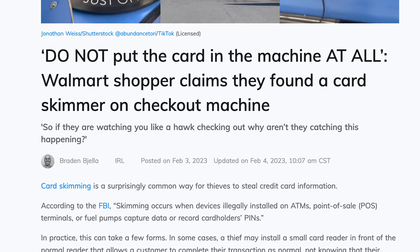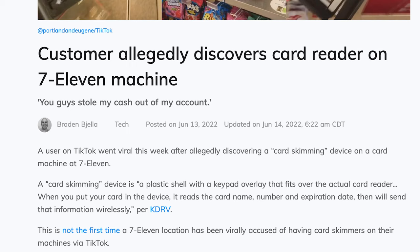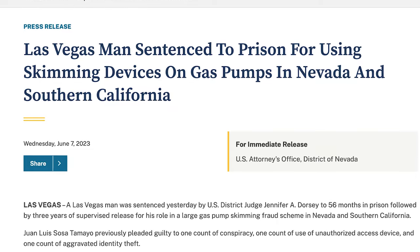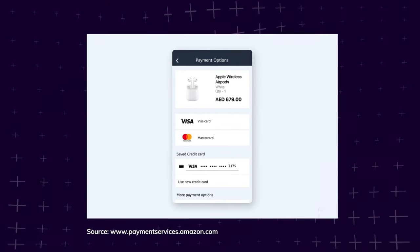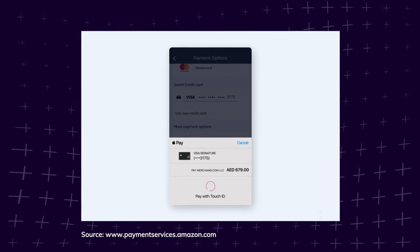One huge benefit to this is that your card information is protected from skimming devices, which hackers attach to ATMs and card machines to steal your data. But another benefit is that Apple Pay keeps your data safe when making online purchases as well. And Apple doesn't even store a record of your transactions.